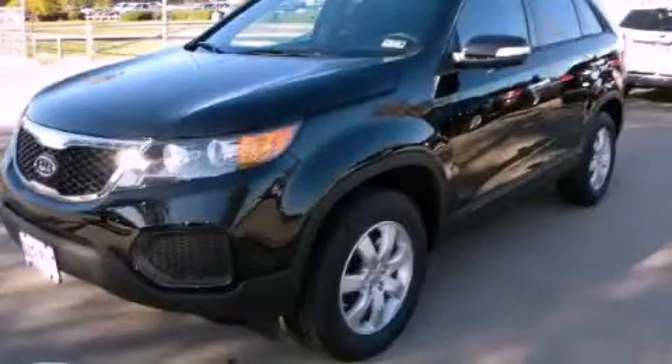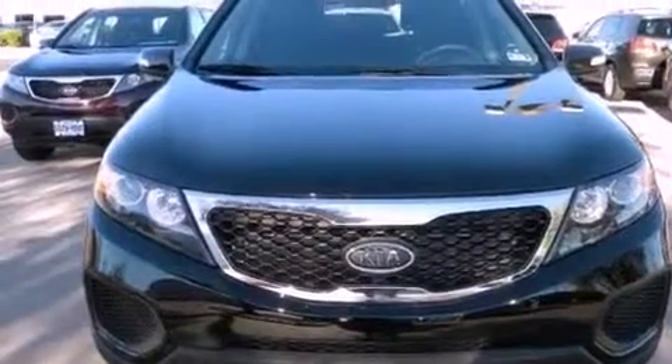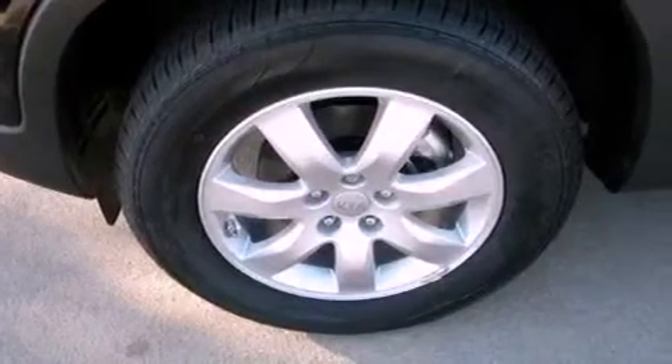This is a brand new 2012 Kia Sorento, a car-like ride in space like an SUV. It features a 2.4-liter, four-cylinder engine and an automatic transmission.